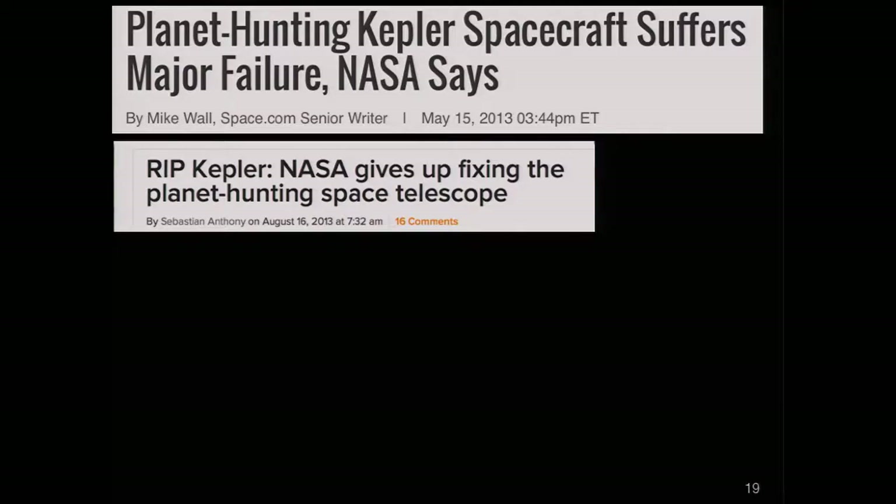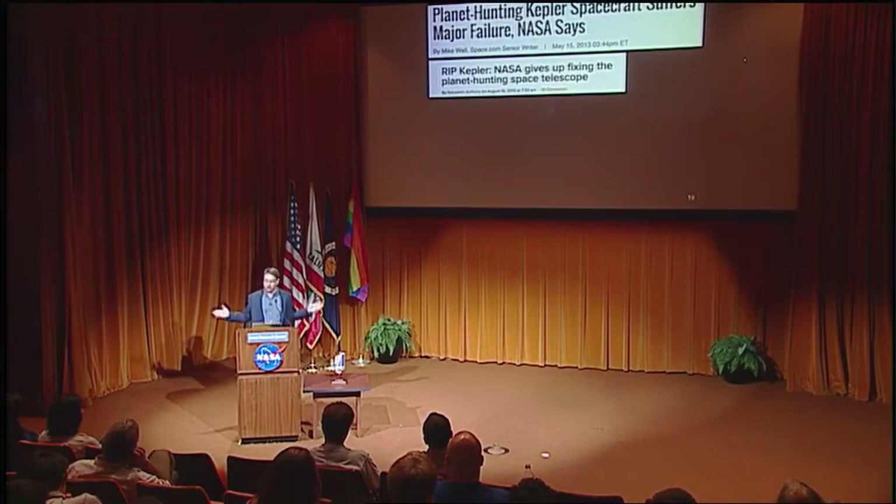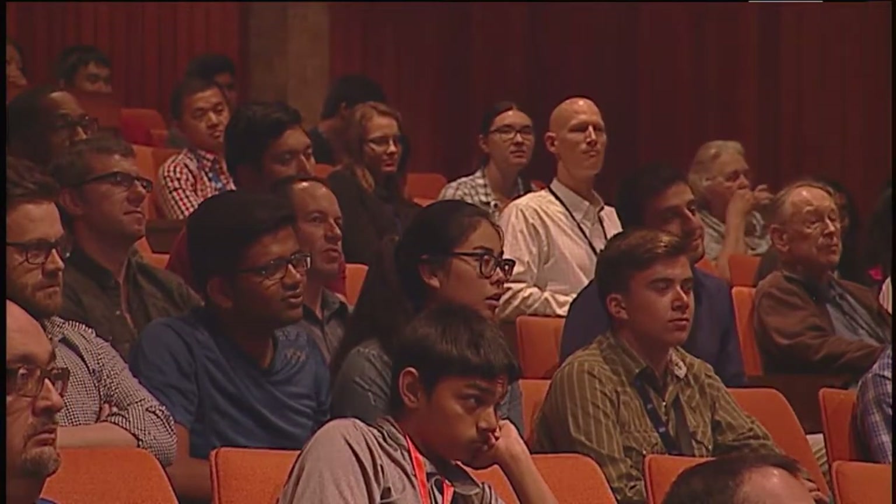Talking to some of the engineers at Ball Aerospace and here at Ames who were involved in this, the time when Kepler broke and things looked pretty dire — I think they had the most fun they've ever had in their entire lives. NASA missions are fairly restricted. You don't want to draw outside the lines because your spacecraft's operating well and you don't want to break anything. It's very easy to break things in space. But suddenly you had something that was broken, and you couldn't make it more broken. All wacky ideas were entertained about what we could do with the spacecraft.